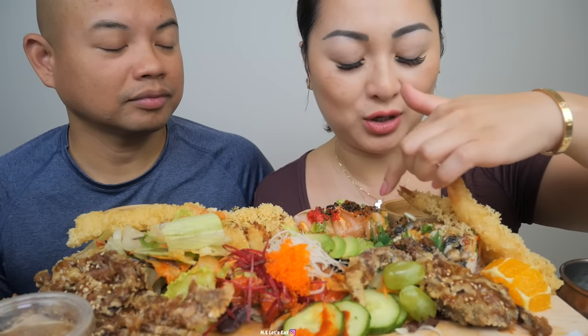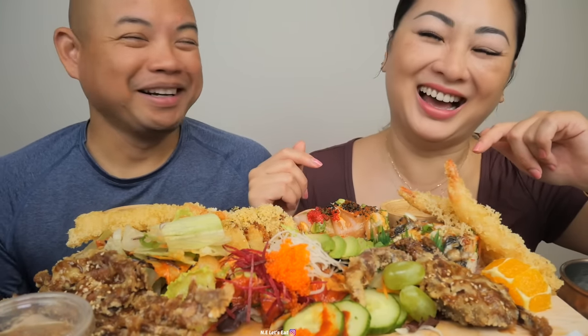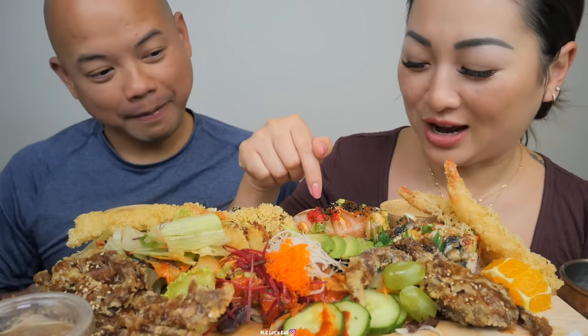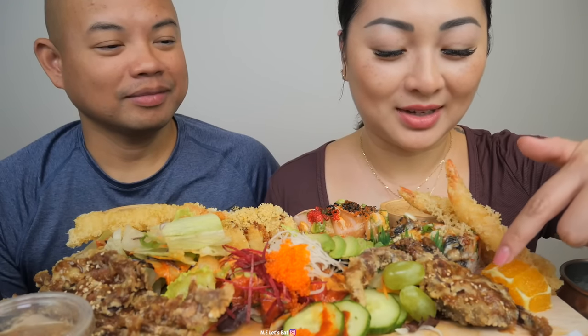The red dragon has barbecue eel on top. One's red dragon and one's a dragon roll. This one is the dragon roll that has tuna on top, with spicy mayo and stuff in there. And this is soft shell crab — one and two.